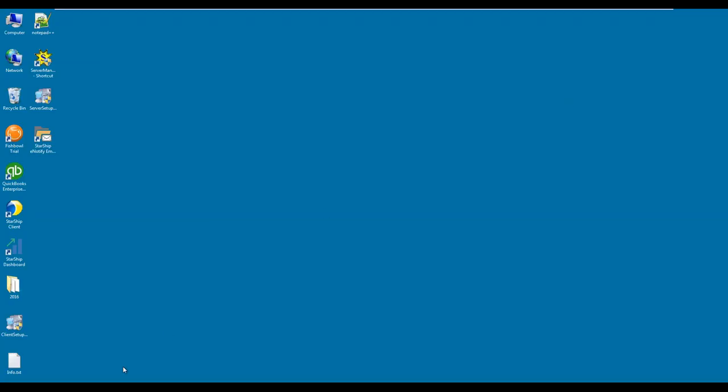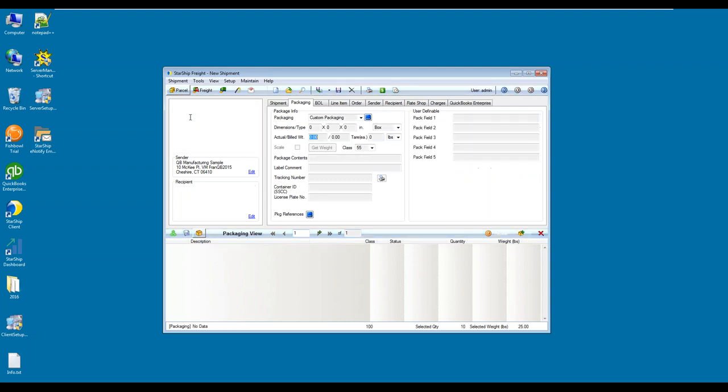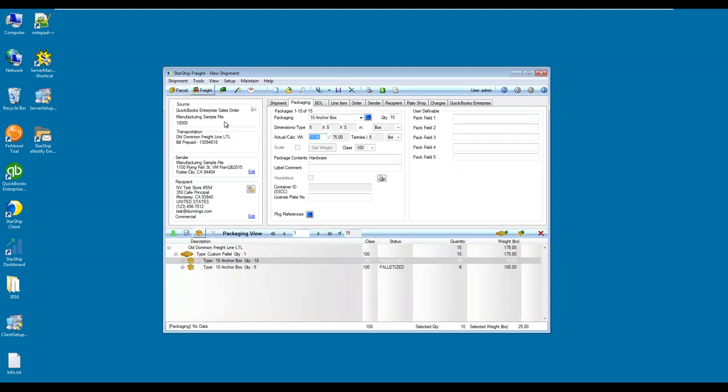I'm going to minimize QuickBooks and bring up Starship. To bring in that order again, I can scan it in, click the magnifying glass to open up the open sales orders, or input the sales order number. One thing to note is we can also pull by invoices, sales receipts, or by the customer as well. So if you're not using sales orders, you can also pull in by those different documents. The information came over from that QuickBooks order — the transportation field updated to Old Dominion Freight Line LTL, and the sender and recipient information came over as well, along with our address validation tool running behind the scenes.